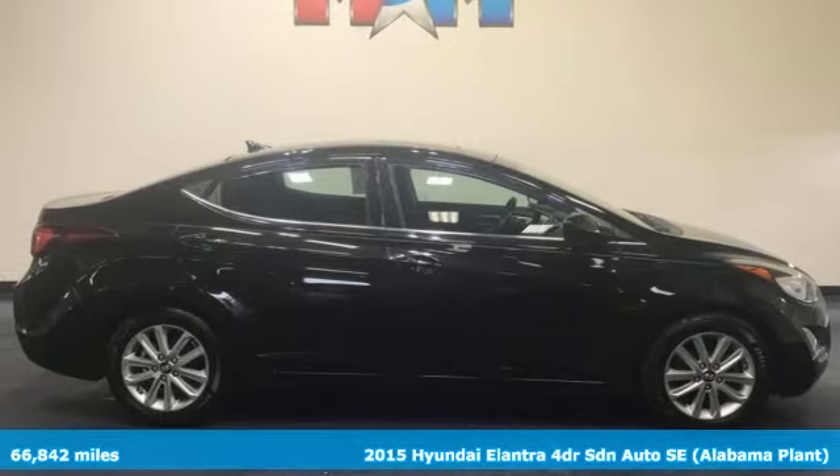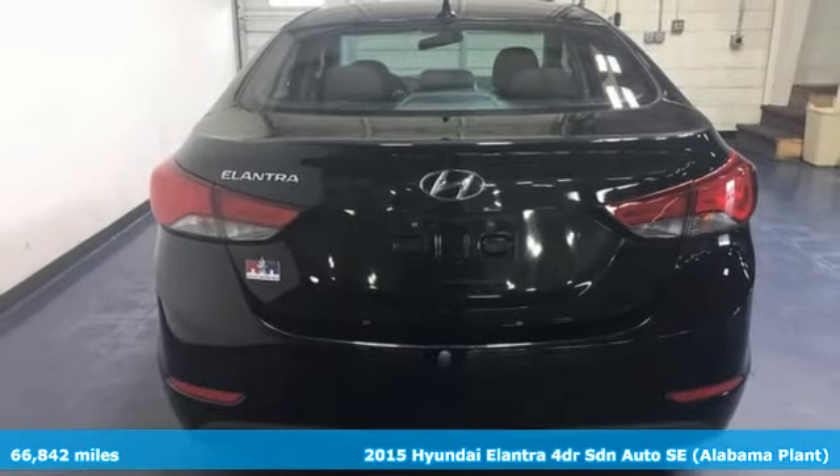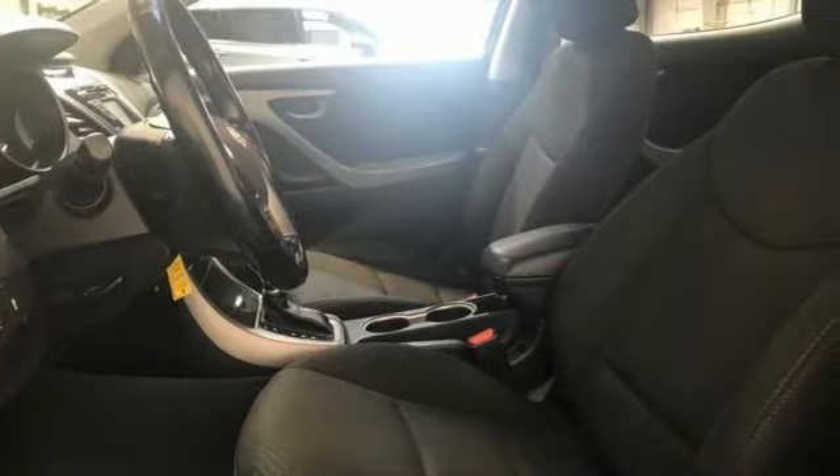It's a 2015 Hyundai Elantra. Getting from A to B safely is your reasonable requirement. This Elantra allows you to aim higher with more comfort, more style and more of what you deserve.